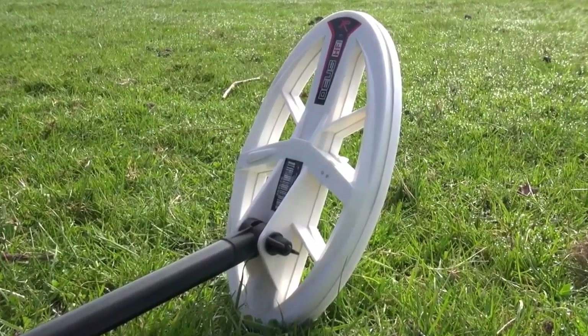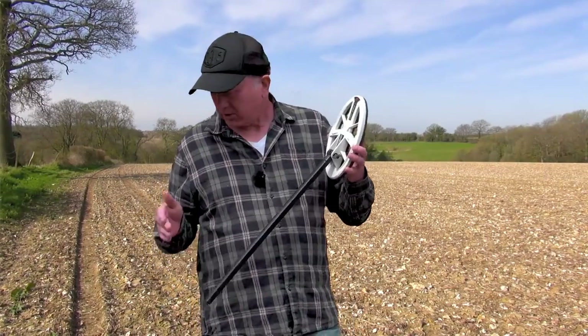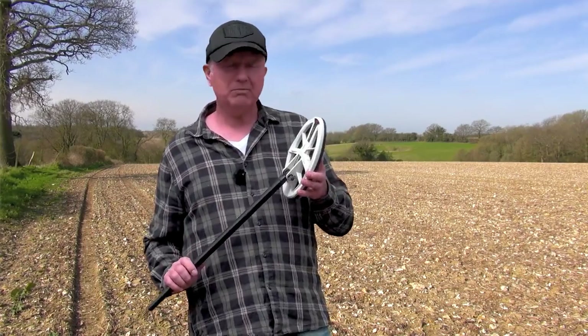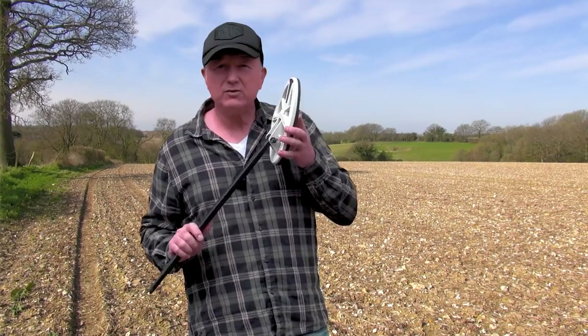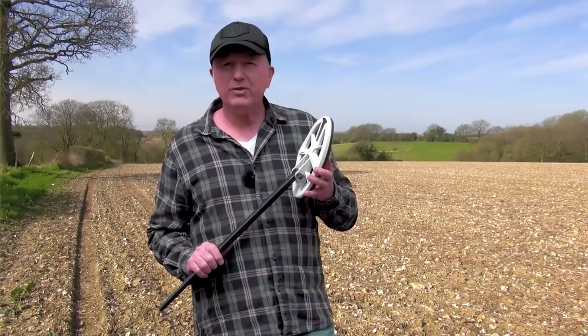A lot of people ask: are HF coils deeper than X35 coils? That's a very good question. If you take a very small target buried in the ground, your X35 coil might not even detect it, whereas your HF coil will — so therefore it is a deeper coil in that instance. I'm going to show you a video where we've done a test on a small buried coin, running through the frequencies. See what you think.